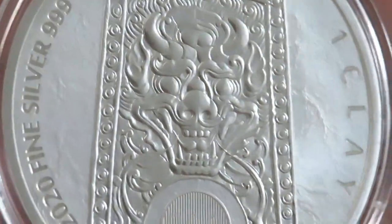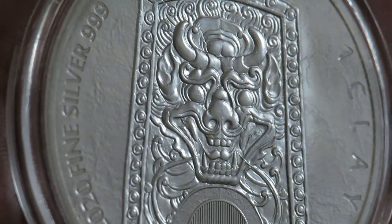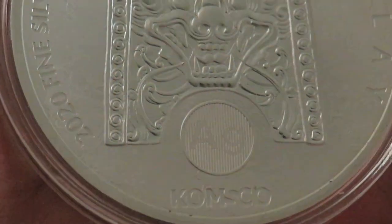There you go, there's a bit better of an angle. Look at that — stunning, stunning coin.